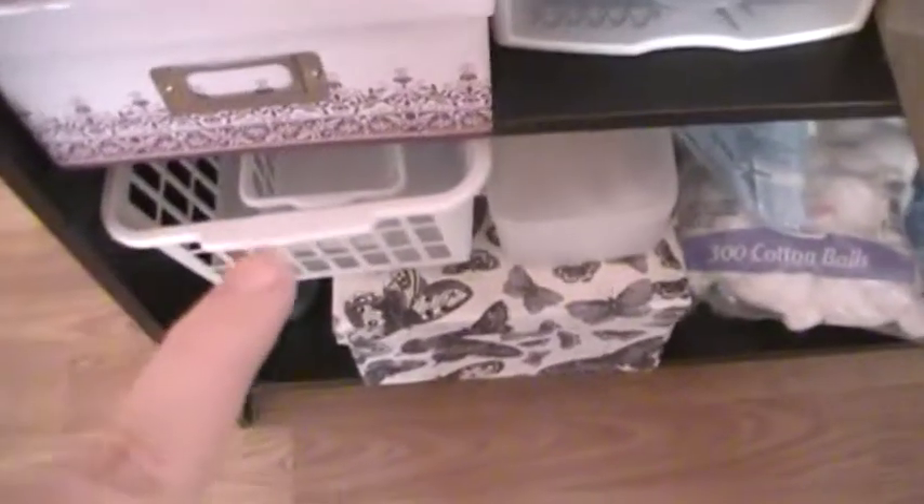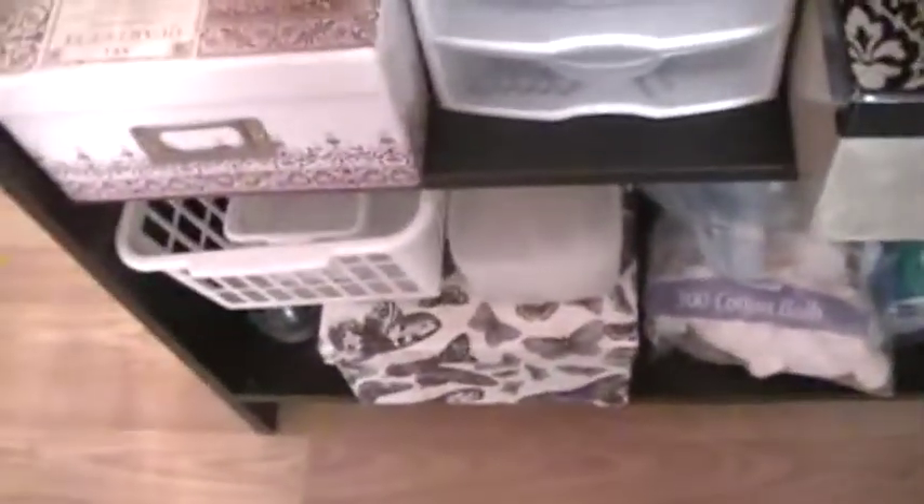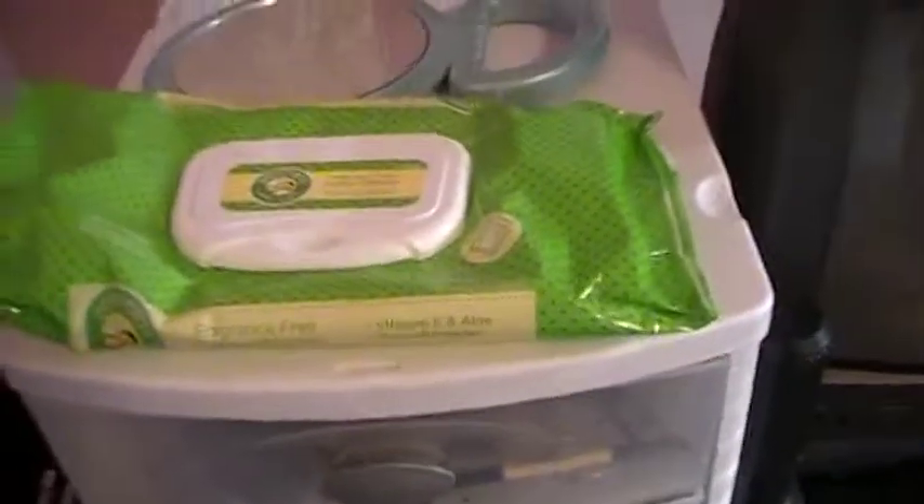Down here, these are all extra things. I have some extra storage containers, an extra box, q-tips, cotton balls, makeup sponges, just extra stuff. And in this thing I have my wet wipes for cleaning off my hands and stuff. And a mirror to check the back of my hair.